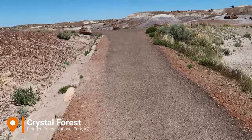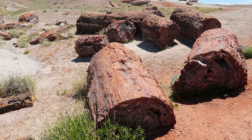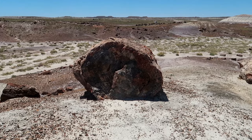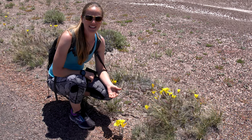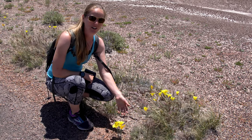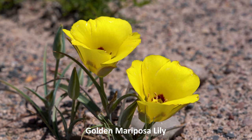Our next stop is Crystal Forest, which is a three-and-a-quarter mile paved loop trail where you can see the petrified forest up close. 220 million years ago, this was a forest. I really like learning about plants, and whenever I see a new flower — especially a blooming one — I want to figure out its name, especially if it's yellow, because that's my favorite color.